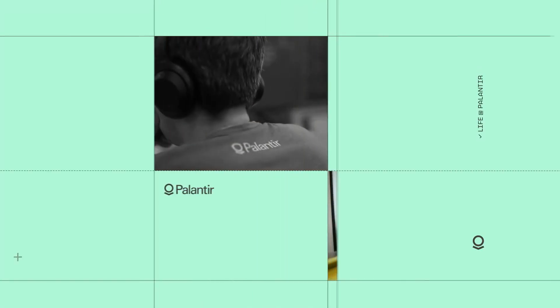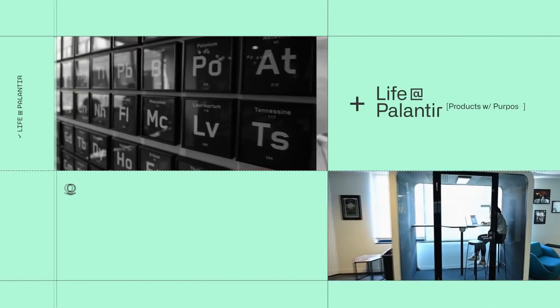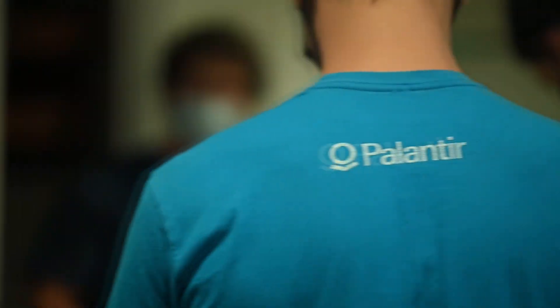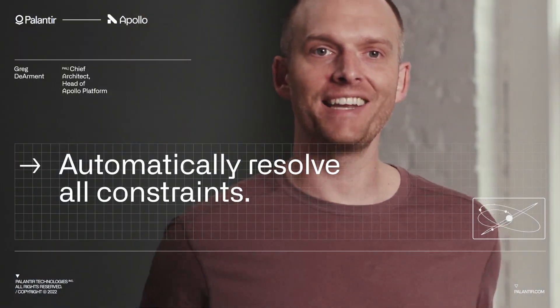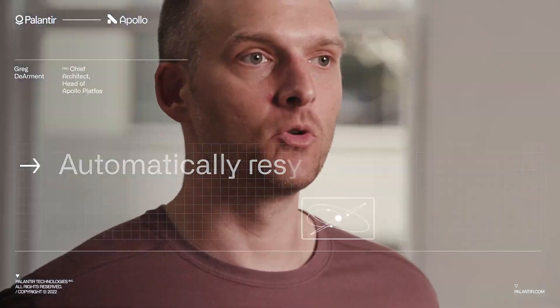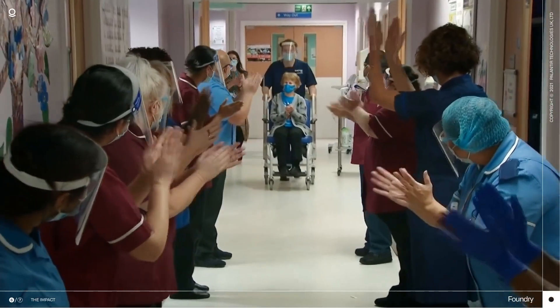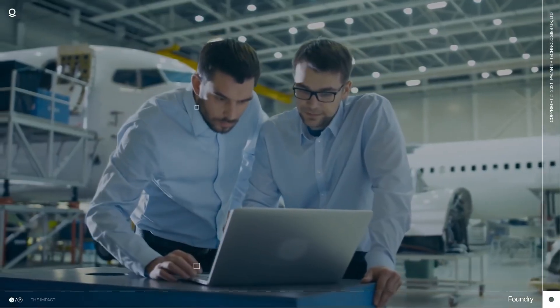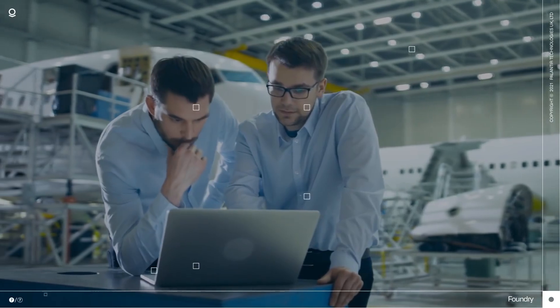Upon its inception, the company didn't really have a sales team, as its products were priced at a level where its leaders assumed a CEO would need to pitch. This view has changed recently, as Palantir now has a sales team, which has led to more efficient data management and sales output. Palantir added 34 new customers in Q4, bringing its total customer growth for 2021 to 71% versus 2020.